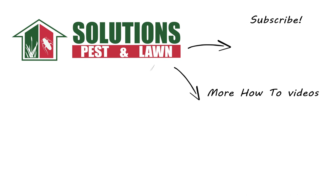If you like this how-to guide, please share! And if you're new to our channel, subscribe for more how-to and product videos. And contact us for more tips, tricks, and DIY pest solutions!